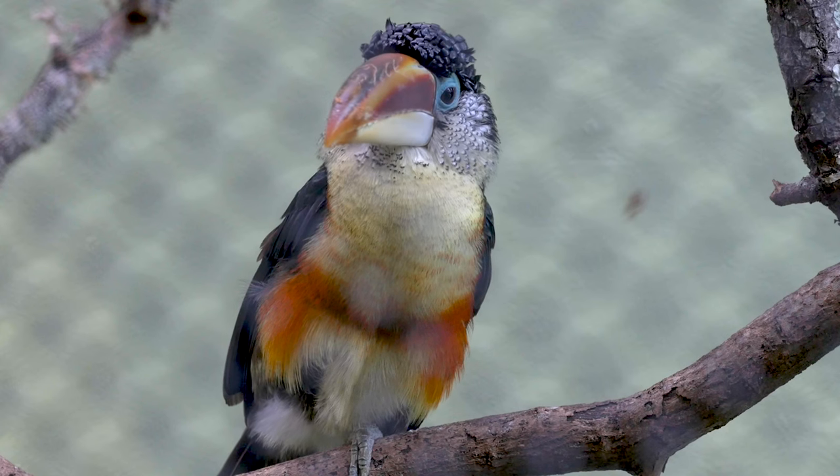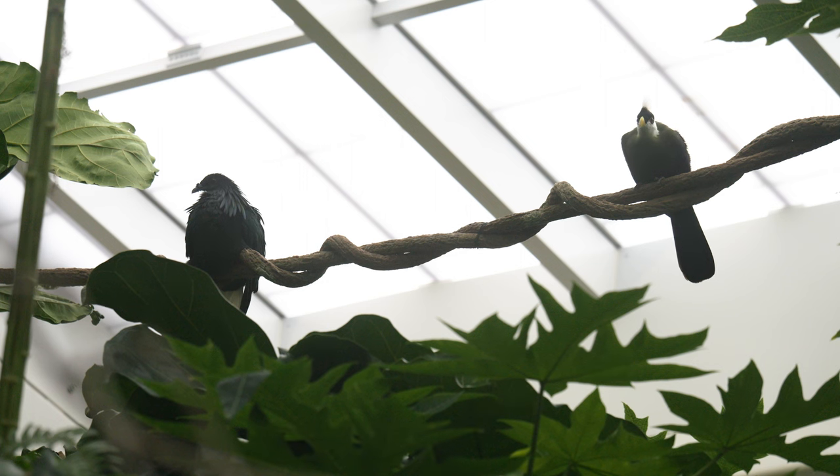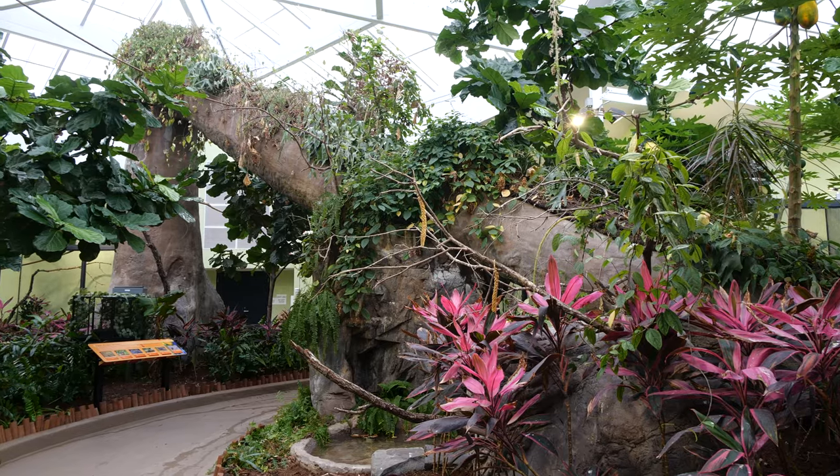Within Wings of the World, you'll find species of birds from all over the globe. All of these birds come from places like Africa, Southeast Asia, South America, and here in the United States. Although these birds come from different parts of the world, they are found in a similar habitat throughout their range.